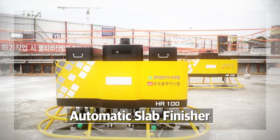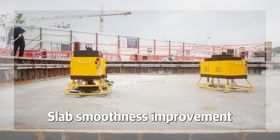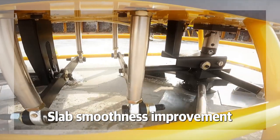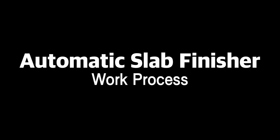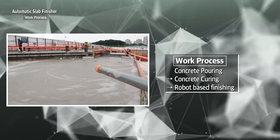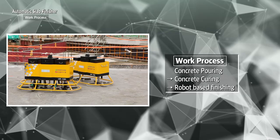Automatic Slab Finisher — the robot is working instead of a worker. It was developed to enhance construction productivity, quality, and safety by reducing workers on site during slab finishing work. Automatic Slab Finisher performs slab finishing work instead of the worker after the concrete pouring and curing process.